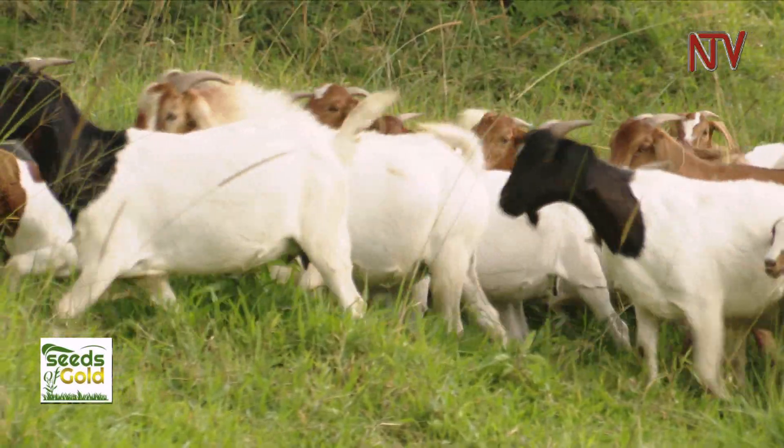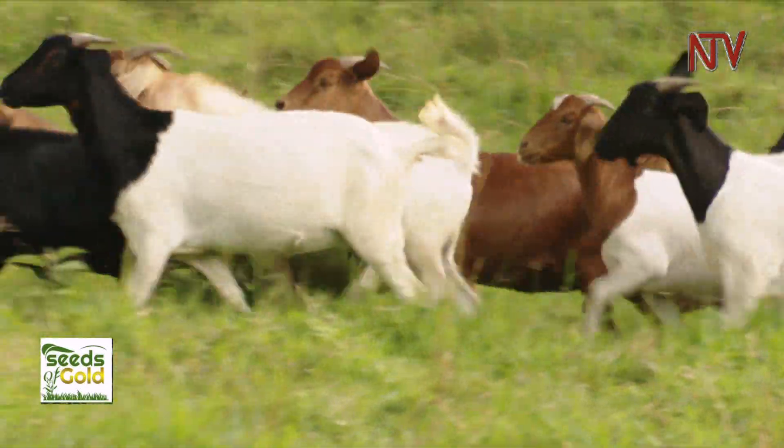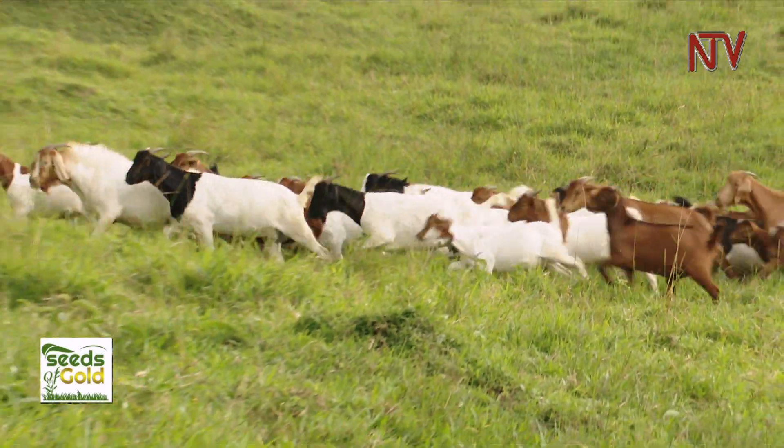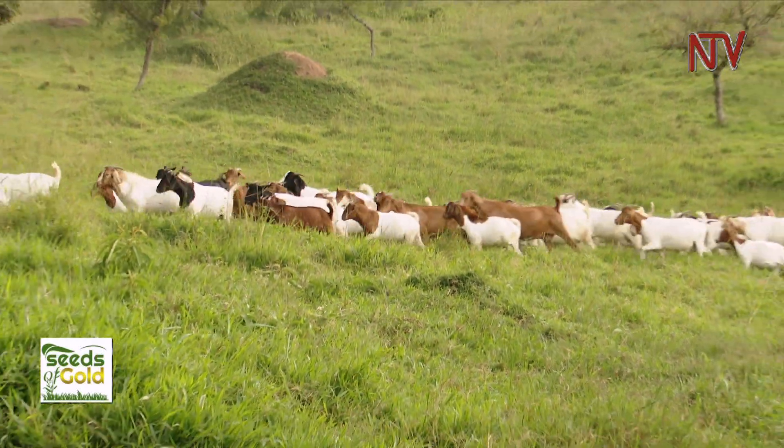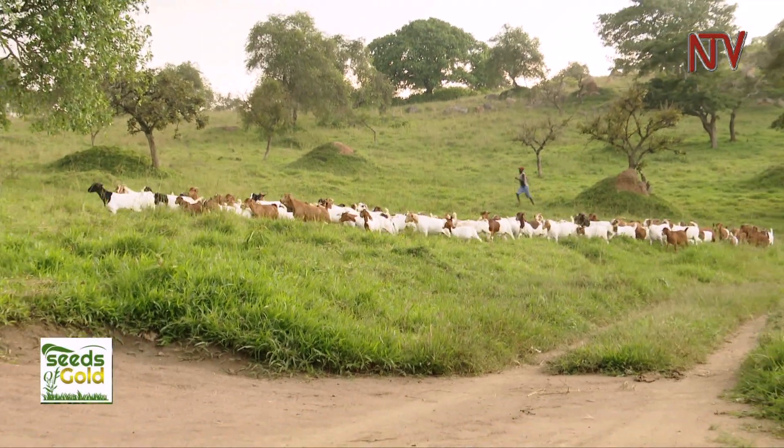If you have a kid of Mubende goat at five months, it is still young and very small. And yet for the Boer, the one at five months is old, it is mature, it is good to go on the market.